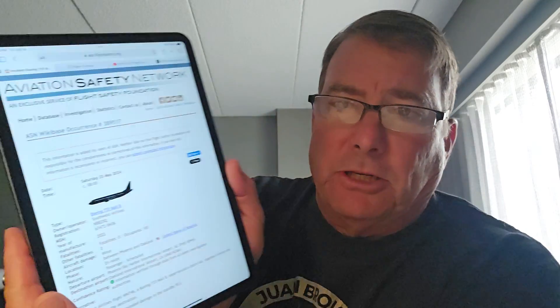I've been getting a lot of questions about this 737 Dutch Roll event that apparently occurred on the 25th of May, but is now making the rounds on mainstream media. What the heck happened? What's a Dutch Roll? Let's start with the Aviation Safety Network.